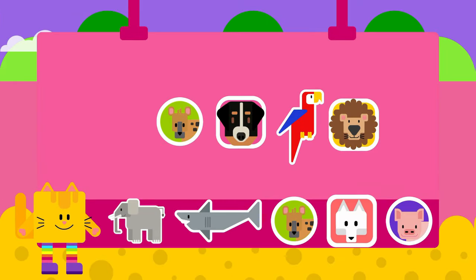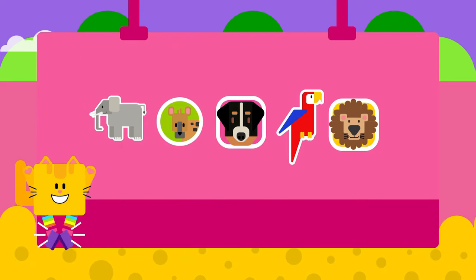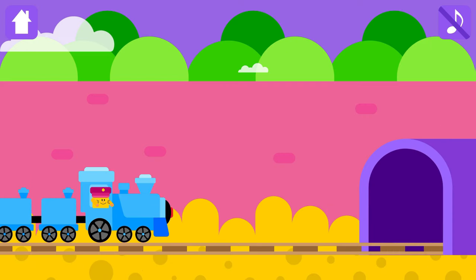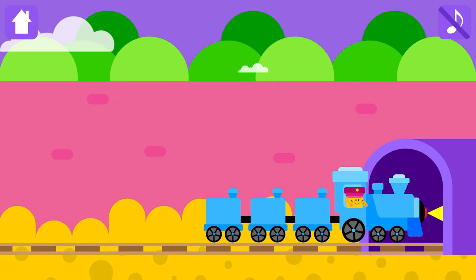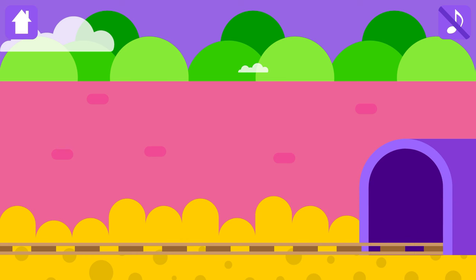Congratulations! Choose a magic sticker! Look! Magic tunnel is there! Are you ready for the magic?